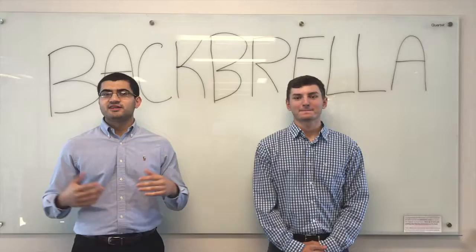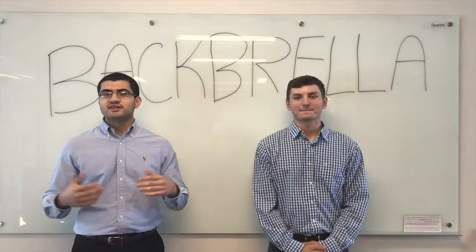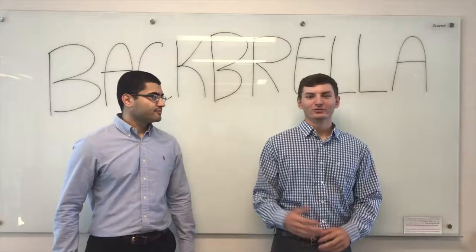We developed the idea of a back umbrella. The back umbrella mixes an umbrella and a backpack all into one. We've worked tirelessly to integrate these two things into a convenient product for our customers. Allow us to demonstrate.